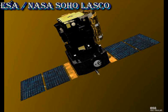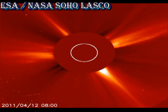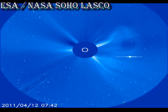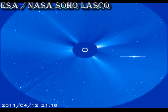Have there been any CMEs in the last 24 hours? Let's take a look at the SOHO coronagraph data and see. What we can see here is the remnants of the CME that we discussed yesterday moving out into the wider field of view of the C3 instrument. Since then, there don't appear to be any more coronal mass ejections.